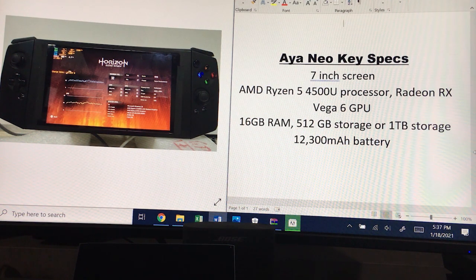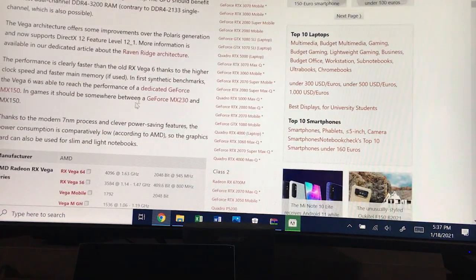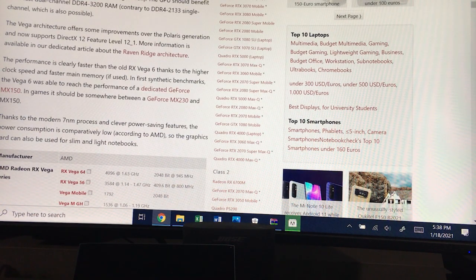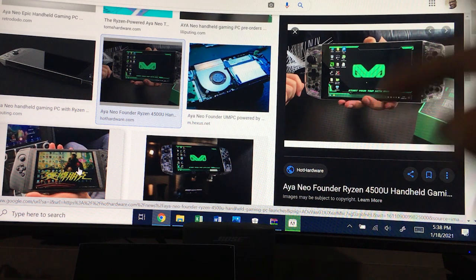There is one website I found online called NovoCheck, and they compared the power of the Vega 6 to somewhere in between the NVIDIA GeForce MX-230 and the GeForce MX-150. So the power of that GPU is in between those two NVIDIA GPUs, which are used in some low-end PCs. It's going to run some pretty cool games, and it's definitely going to run some AAA games — you can see there's a Cyberpunk 2077 wallpaper, and it does actually run Cyberpunk 2077. You can go on YouTube to check out some videos and see the gameplay.